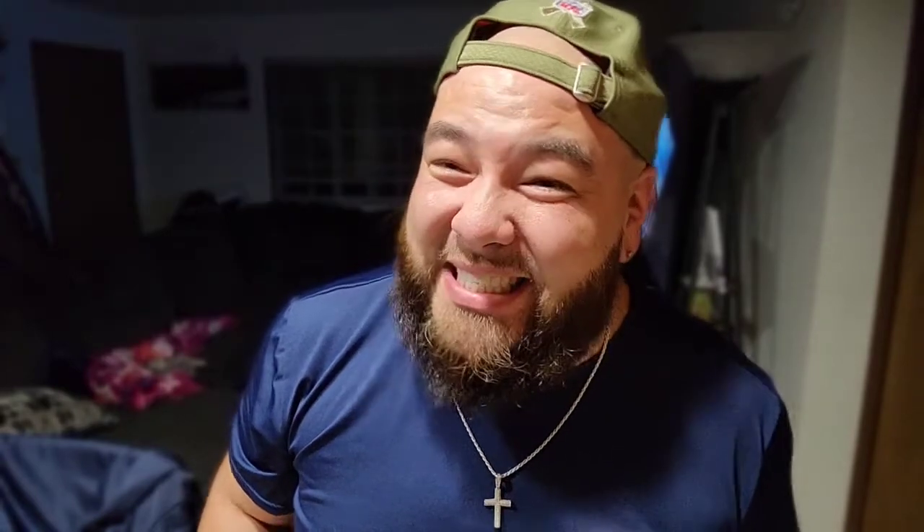I hope you guys enjoyed that video — if you did, hit the likes, comment, and subscribe. I'm about to eat some of these pomegranate chocolate jellies. Peace out!